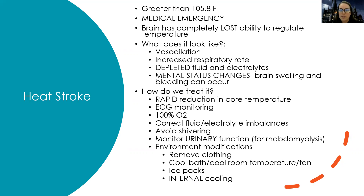Environmental modifications are key for heat stroke because the brain's temperature regulation isn't working — you can't just give them a bunch of Tylenol. I can remove clothing, give a cool bath, change the room temperature, put a fan on them, or apply ice packs. I can also do internal cooling — there's a device that goes in through the groin as a balloon in the aorta that regulates body temperature, circulating through the circulatory system to change core temperature. This depends on how severe the heat stroke is.